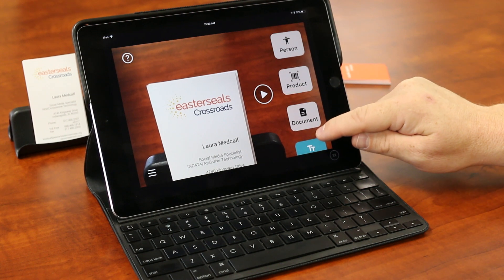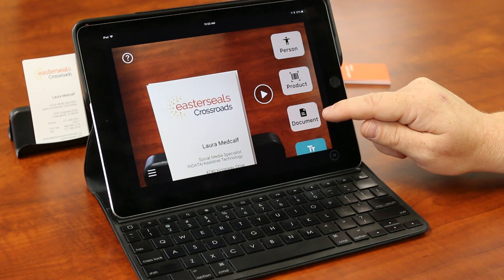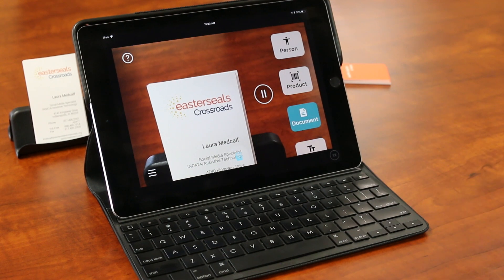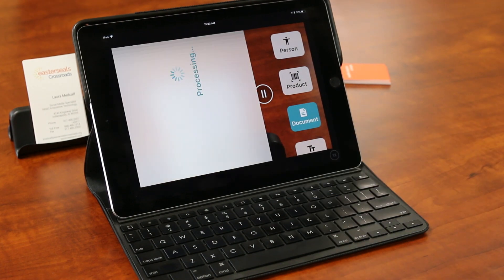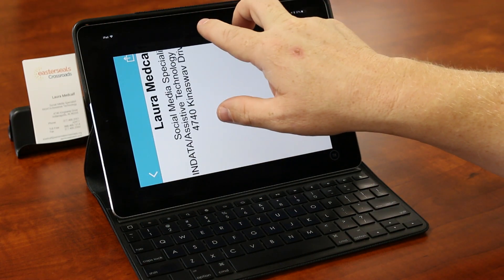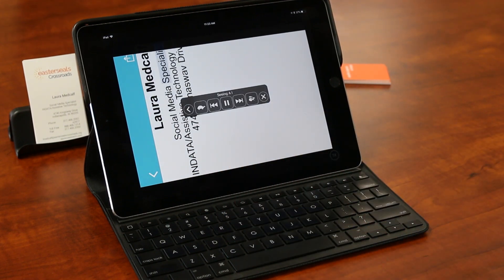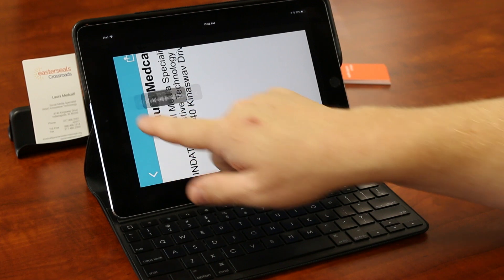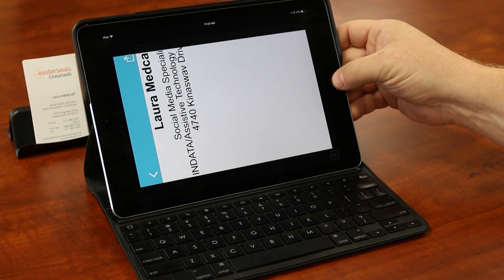The next option is Document, and this is kind of like KNFB Reader, if you're familiar with that app. If I click on Document, I can just click the screen, go ahead and take a picture, and it's going to process it for us. It brings up the information and then I can use the Speak Screen option — which is two fingers down — to read: Laura Metcalfe, Social Media Specialist, INDATA Assistive Technology, 4740 Kinesis Wave Drive. It does a pretty good job of scanning, doing some OCR, and then allowing us to be able to read that text.